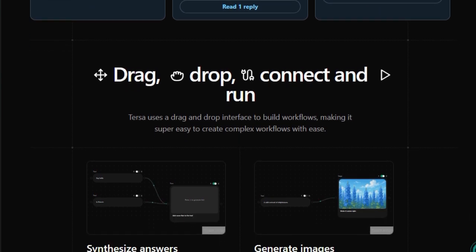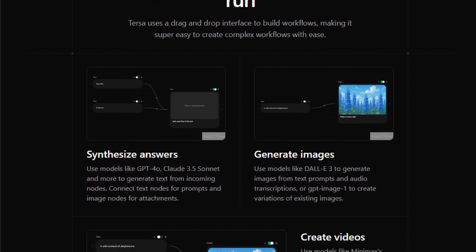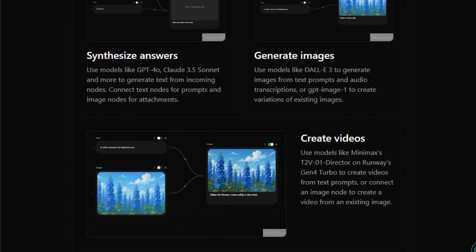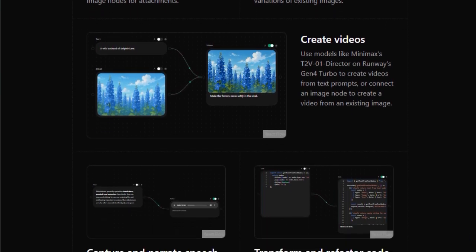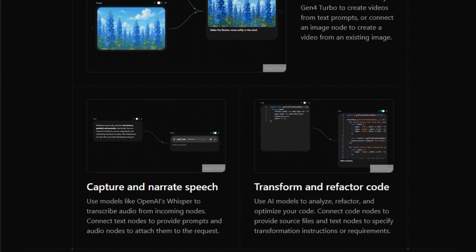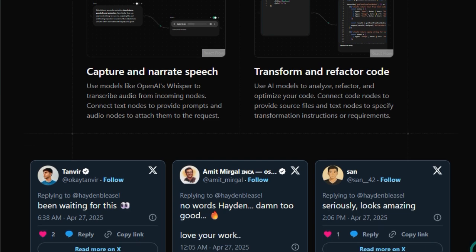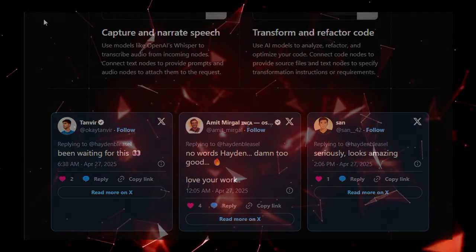Users can, for instance, build a workflow that transcribes audio using OpenAI's Whisper model, summarizes the text with GPT-4o, and then generates an image based on the summary using DALL-E 3, all within the same platform. The platform's modern UI, built with technologies like Next.js, React, and Tailwind CSS, ensures a responsive and intuitive user experience. Additionally, TIRSA leverages Supabase for authentication and data storage, providing secure and scalable backend support. In essence, TIRSA democratizes AI development by offering a user-friendly interface to design and execute AI workflows, bridging the gap between complex AI capabilities and user accessibility.